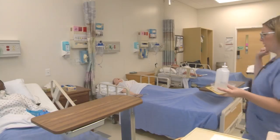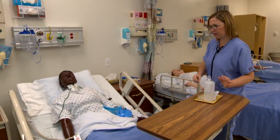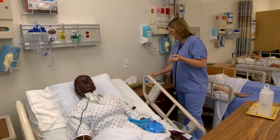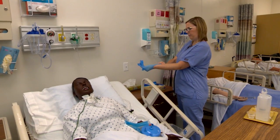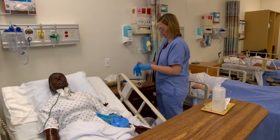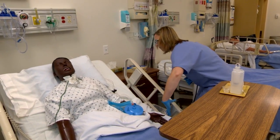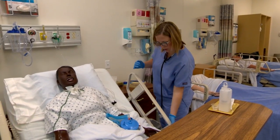Now we're about to enter the patient's room. Hi, Mr. Jones — it's Sarah again. I'm here to administer your medications. How are you doing? Any pain? I'm performing my hand hygiene and I'm going to don my gloves. Then we want to make sure that the patient is positioned at a 45 to 90 degree angle. Is that okay for you? And I'm going to bring the bed up to a comfortable height for me.